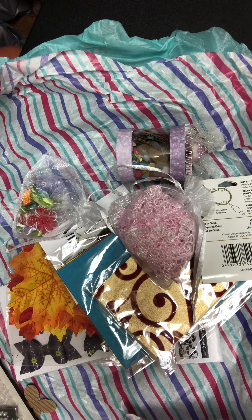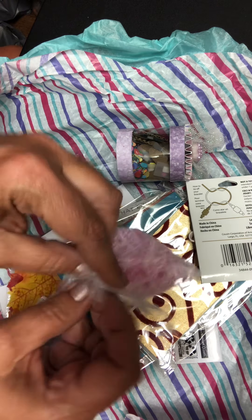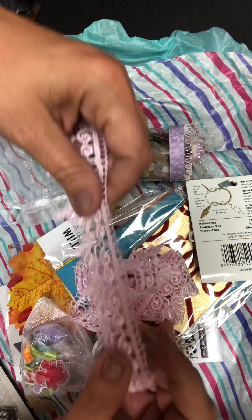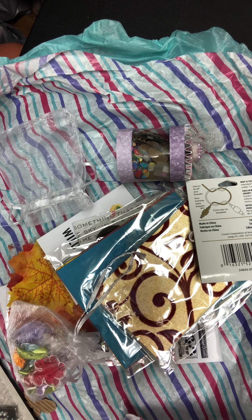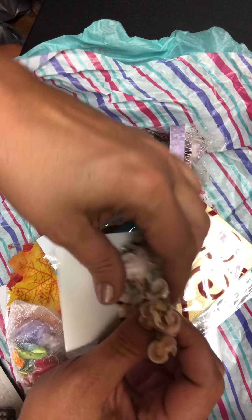We'll see how this goes, but look at this — is this not the most gorgeous lace? I do not have anything like this and it is just stunning. I am somehow, some way going to incorporate this into my project. I'm not quite sure how, but I'll figure it out. And then she had this bracelet, which I thought was really cool.